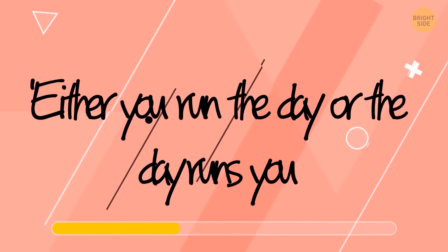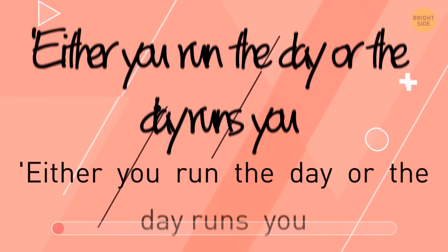Can you read this quote? It says: either you run the day or the day runs you.